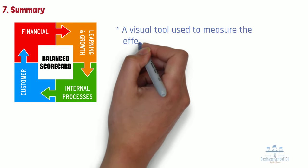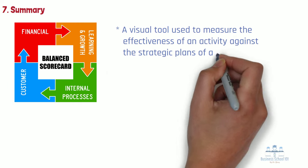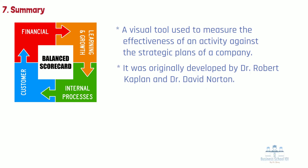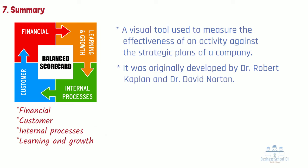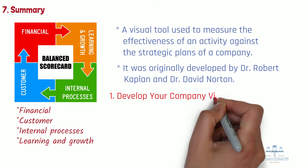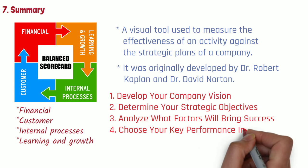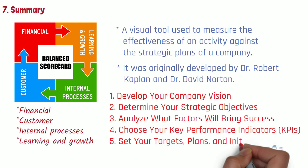Section 7: Summary. Balanced scorecard, or BSC, is a visual tool used to measure the effectiveness of an activity against the strategic plans of a company. The balanced scorecard was originally developed by Dr. Robert Kaplan and Dr. David Norton as a framework for measuring organizational performance using a more balanced set of performance measures. The balanced scorecard involves measuring four main aspects of a business: financial, customer, internal processes, and learning and growth. To develop an effective BSC, it typically includes five steps: develop your company vision, determine your strategic objectives, analyze what factors will bring success, choose your key performance indicators or KPIs, and set your targets, plans, and initiatives.